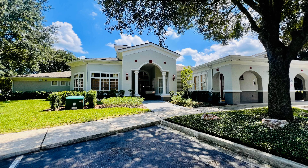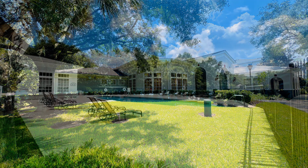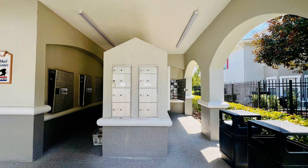If you are interested in this Jacksonville, Florida rental property or want to know what other rentals are available in the area, contact us today. We are ready to help you find your next home. You can book a showing time online or call us now.